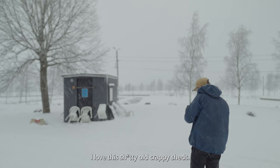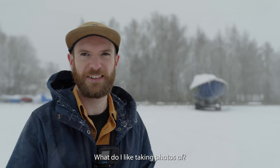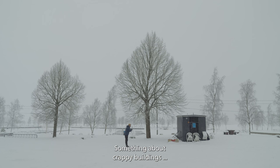I love these shitty old crappy sheds. Why do I like taking photos of shitty things? I don't know. There's something about crappy buildings.